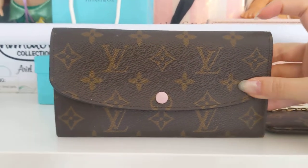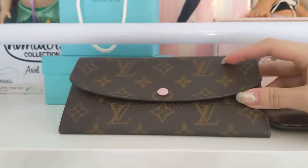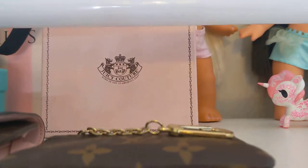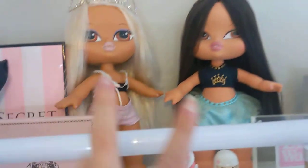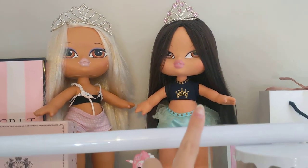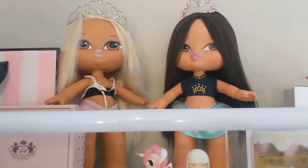This is my actual wallet that I use a lot — it's the Emily wallet in the Rose Ballerine and Monogram, and I have videos up on my channel if you want to see more about it. Over here I have a little Juicy Couture box that my Juicy necklace came in. And then back here I have Vanessa and Princess Jade, the big babies edition from Bratz, and they're both wearing tiaras because, you know, it's slay.